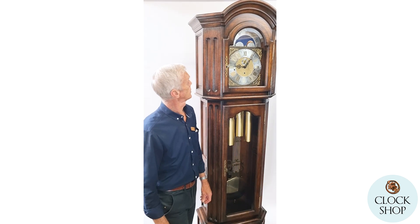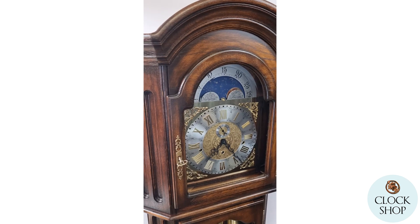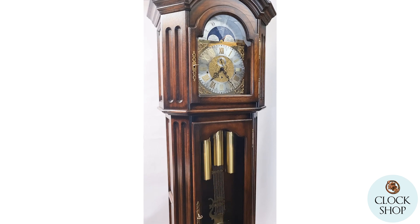This one is in a beautiful oak case in the darker stain. It has a very detailed case and, as you can see, it has three parts: the top, the centre, and the bottom.